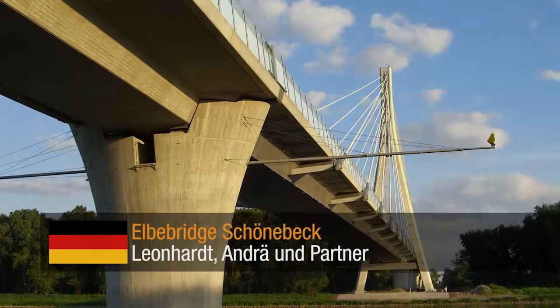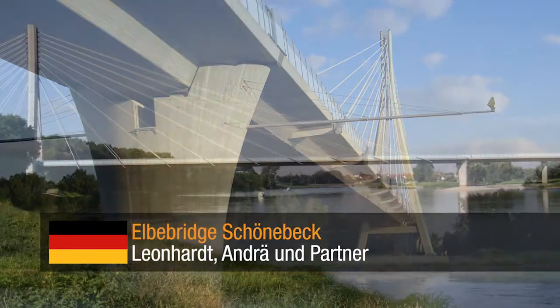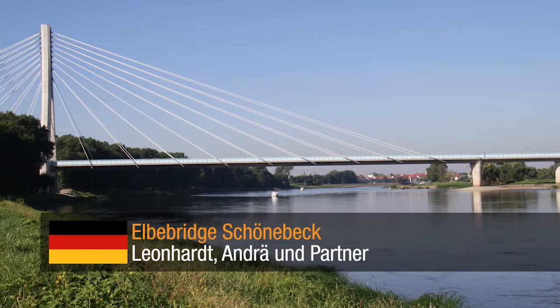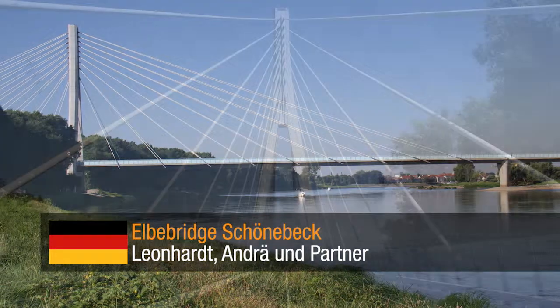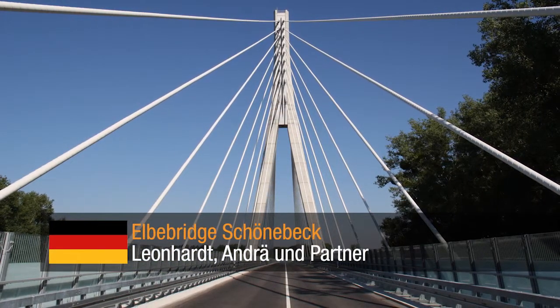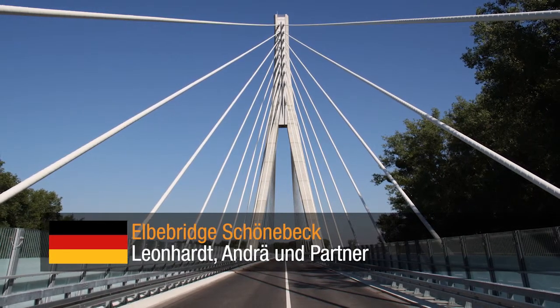Elbe Bridge Schönebeck by Leonhard Andre and Partner — a 1,129-meter-long bridge comprising two approach bridges as well as the main bridge. This superstructure provides much-needed infrastructure relief for the local area whilst incorporating an aesthetically elegant design.